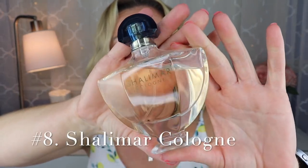Next in the number eight position is one of the Shalimar flankers — Shalimar Cologne. I want to be very clear: this is not Shalimar Eau de Cologne the concentration. This is its own separate flanker called Shalimar Cologne, and it smells very different from the Eau de Cologne. Unfortunately it's also discontinued, but it's freaking amazing. It has definitely veered quite a bit away from the original Shalimar.